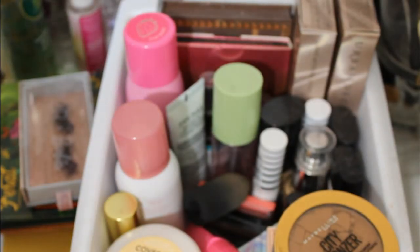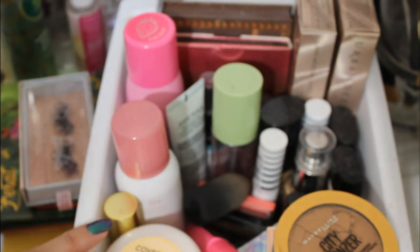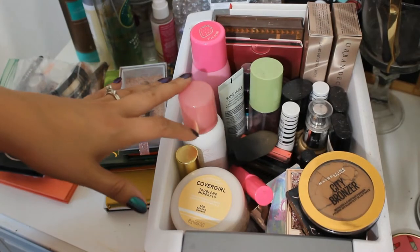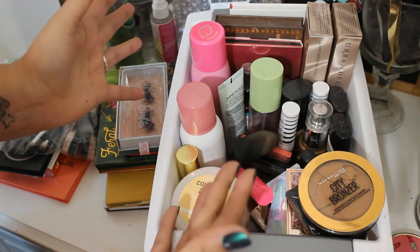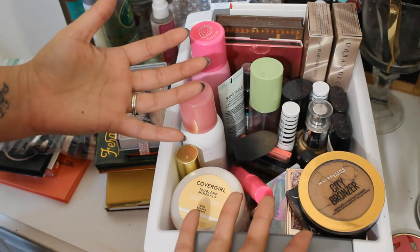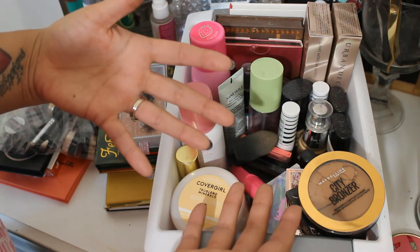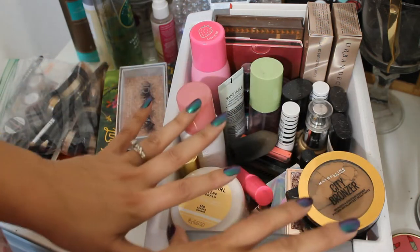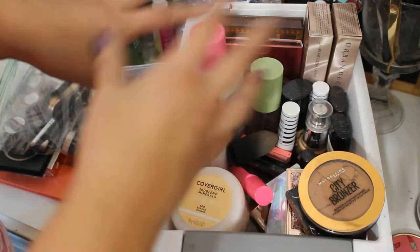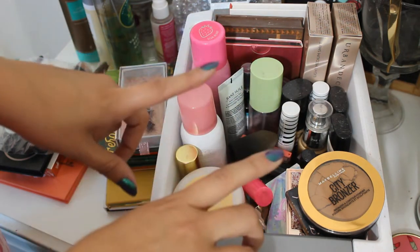Hey beauty babes, welcome to my channel. I'm Maria, aka Agape Love Girl. Thank you so much for joining me today. Today we have a makeup basket video. So if you are new here to my makeup baskets, the way I do them is I will unload everything from my previous month, talk a little bit about some of the products and my thoughts after having used them, and then I'll put stuff away. Then I'll get into the new stuff for this month, which is October.